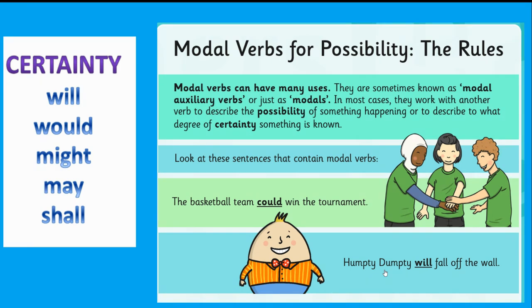Today we're going to use other techniques to create a sense of wonder, and we're going to use modal verbs. Modal verbs are words like: will, would, might, may, shall. We use these modal verbs when we talk about possibility.